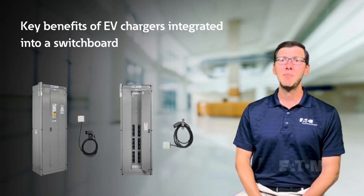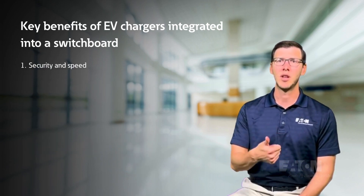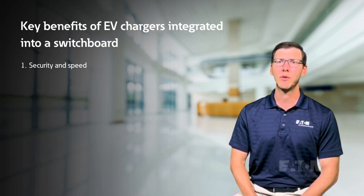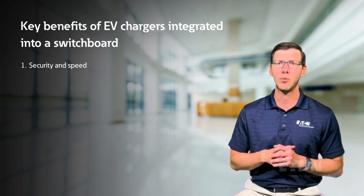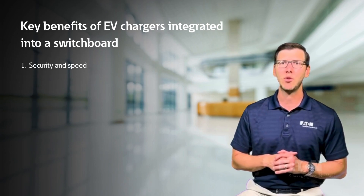Some of the key benefits of EV charging smart breakers integrated into a switchboard are: 1. Security and speed. EV chargers installed within a switchboard can be remotely located and more easily secured. AC level 2 charging at 7.7 kW with EV smart breakers. 0.2% accurate revenue grade metering.